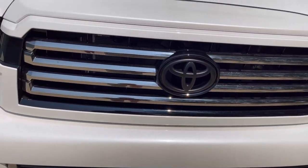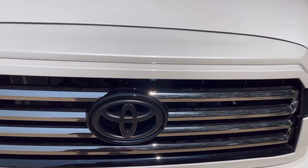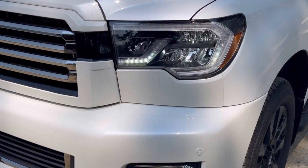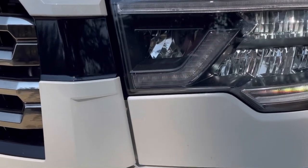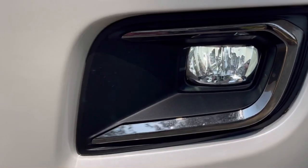Being this is a Limited, you're going to see those chrome accents. Going over to the headlights and fog lights, we do have LED headlights, LED accent lights, LED high beams, and LED fog lights. We also have parking sonar as part of this vehicle.